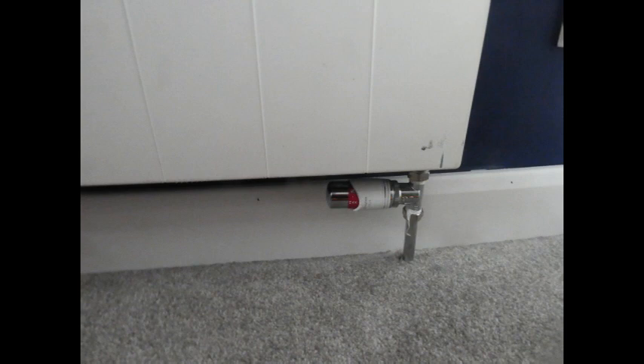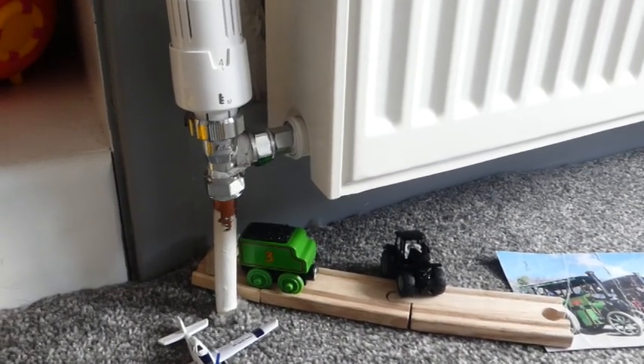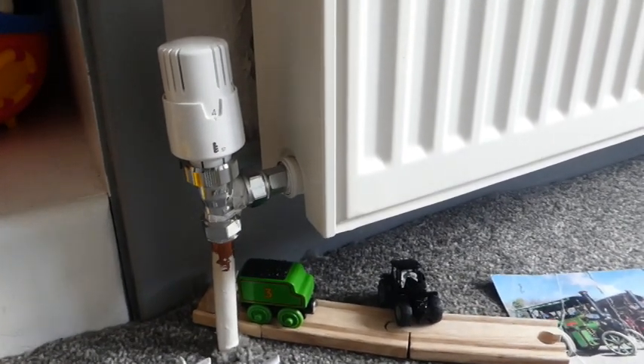It didn't settle down, so we got a friend in who knows about plumbing and he said it looks like you've got a leak. He had a word with a company he works with now and again - chums once removed. The guy came in, did this and that, had a tool that gets every bit of air out of the radiators when you bleed them. He said come back tomorrow and have a look - something's not right, you might have a leak.